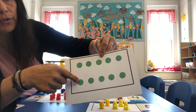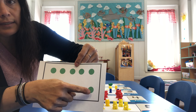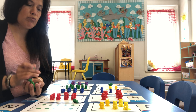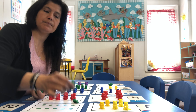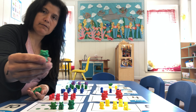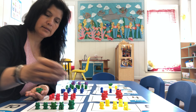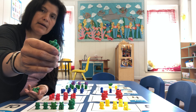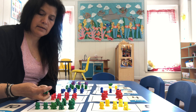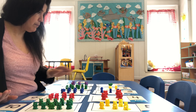Let's count how many polka dots we have here — these are green polka dots. One, two, three, four, five, six, seven, eight, nine, ten. So we have ten green polka dots. What color teddy bears do we need? That's correct — green. Let's count: one, two, three, four, five, six, seven, eight, nine, and ten. We have ten green teddy bears.